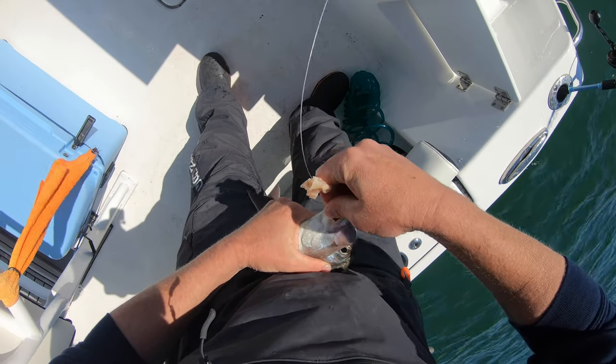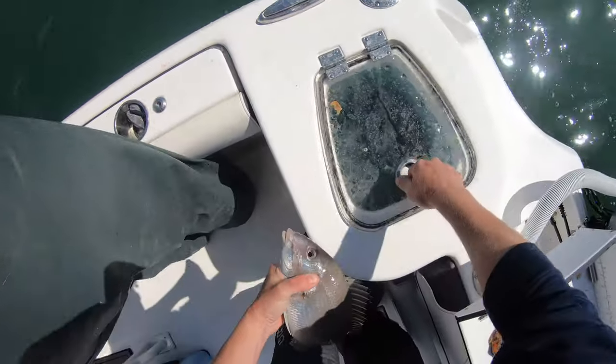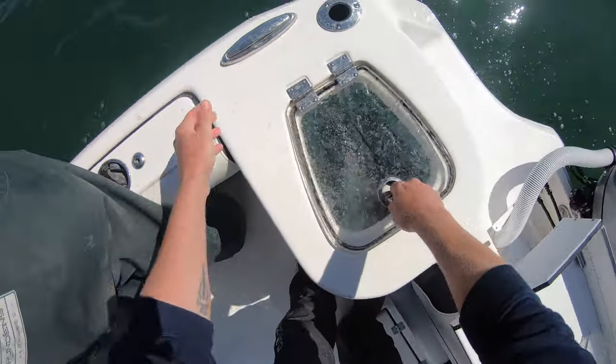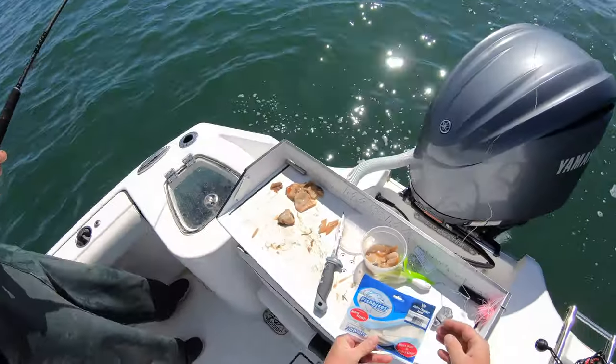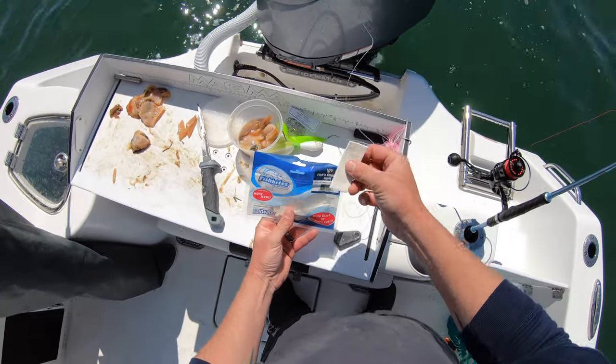I'm gonna keep the nice big ones. As you can see right here there's clam on the glass — I threw it off, it flicked all over the boat. So we've got clam, but we're going to switch over. I'm going to throw on the Fish Bites chunks, squid flavored, and see how the porgies like this.